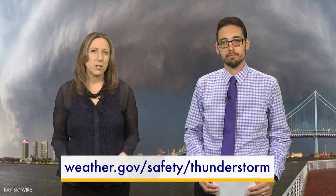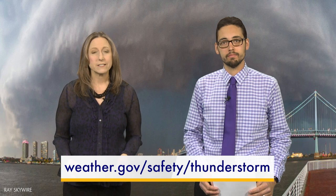So it's good to be prepared before severe weather strikes. Go to weather.gov/safety/thunderstorm to learn more about how to keep you and your family safe. For Weather World, I'm Marissa Ferger, and I'm Ben Reppert.